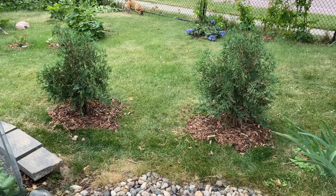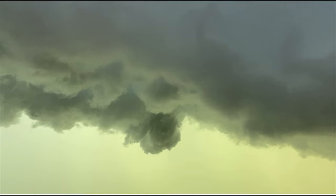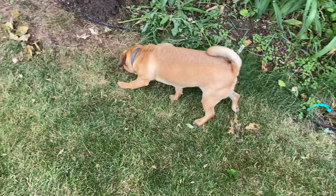Garden tour one day after the storm — a technical update. DJ wants to say good morning, but he's on the trail of something.